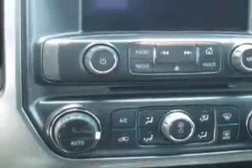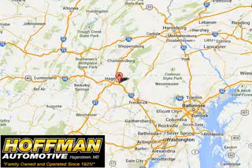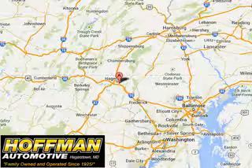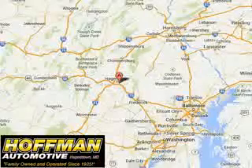See us at Hoffman Automotive today. Please contact Ms. Allen at 301-733-5000, extension 1044, today with any questions or to schedule an appointment. We look forward to earning your business.